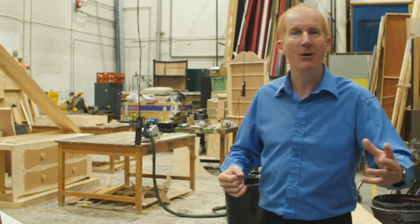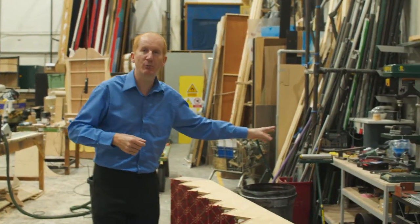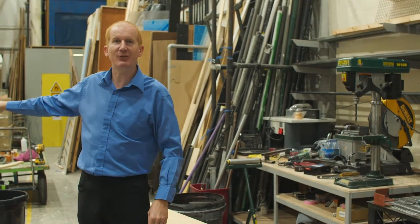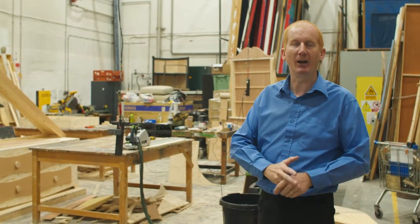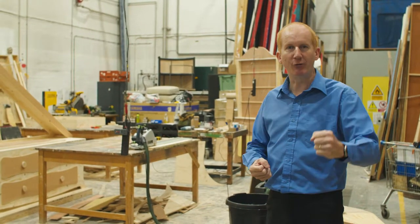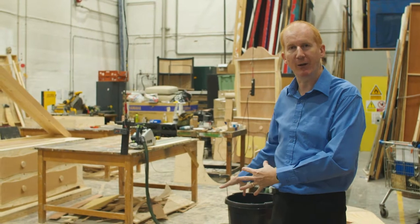Obviously it's gone modern because we're now using MIG welding and a lot of portable tools. But when I arrived in the 1990s there was still the 1970s equipment: the fixed bandsaw, the fixed table saw, the planer, and the pillar drills. All of that has been taken out because it actually creates more versatile floor space.